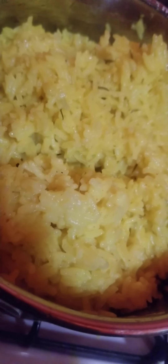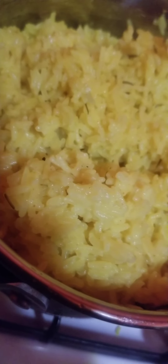I have some jasmine rice left over, so I add it to the jasmine rice — turmeric, rosemary, and garlic. I added something else to give it this yellow color.